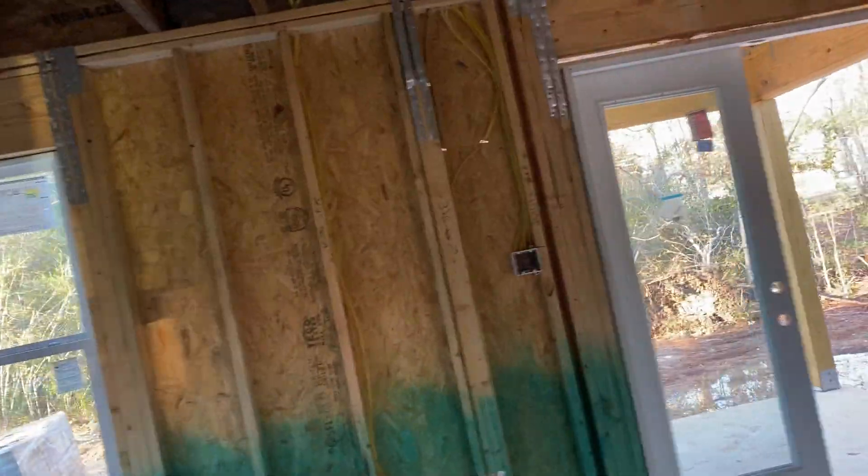Guess what? We have stairs. Super exciting. Here's all your drywall. Now that the windows are in, they can put the drywall up. Here we go. How exciting.